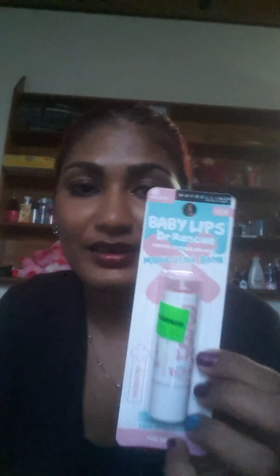I also got another Maybelline product — the Baby Lips Doctor Rescue medicated balm in Pink Me Up. I don't own any of this either. My sister has this one and it works amazingly; I love the tingly feeling it gives.